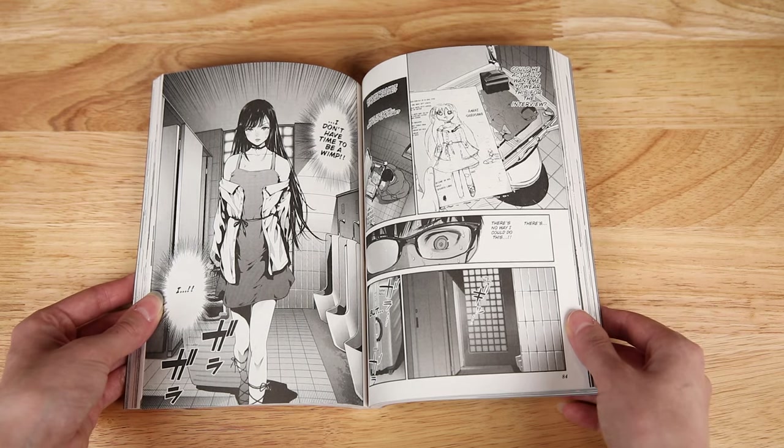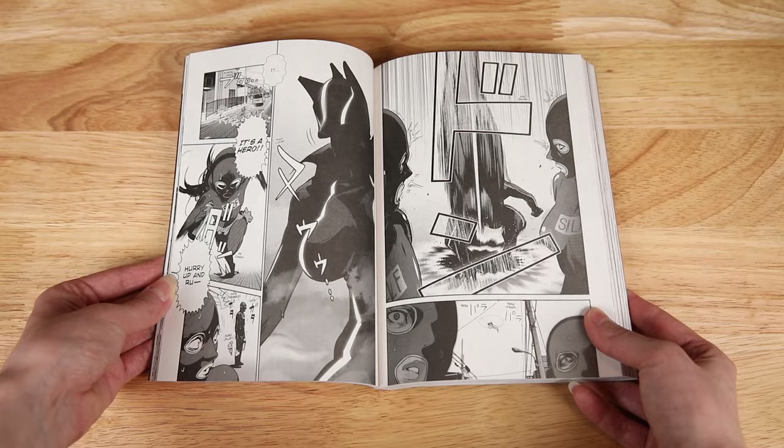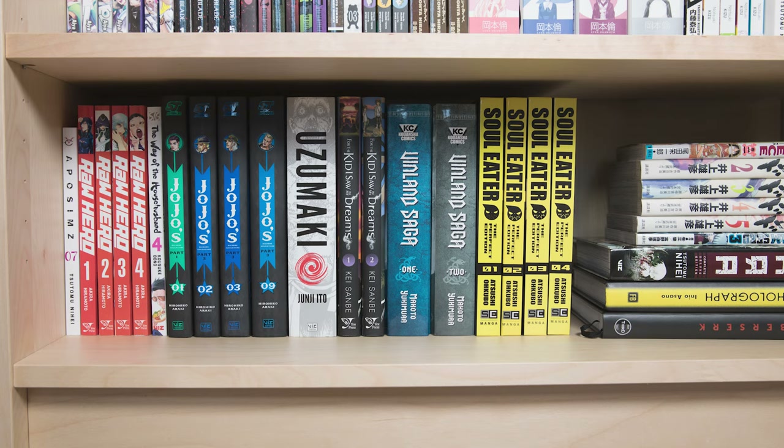It didn't hook me as much as Black Torch did. Then I have a random volume of The Way of the Househusband, volume four — I found it at half price and decided to finally get into it. This series has top-notch art and great humor. Next are four random JoJo's volumes — I read volume one to get a feel for it and very quickly discovered I'd enjoy it. I'm waiting for them to go on sale to get the rest since there's a lot and it intimidates me. I also have volumes two, three, and nine of part three, which I found at half price.